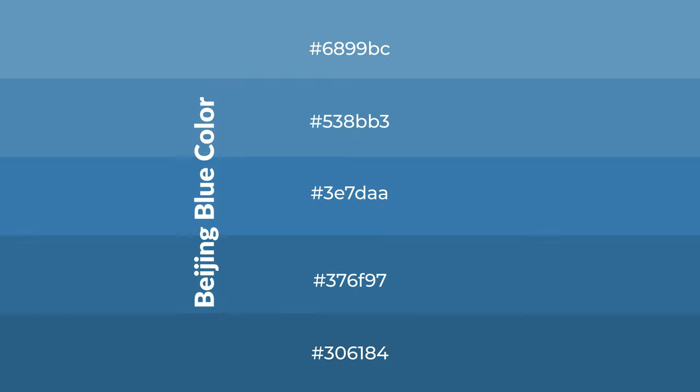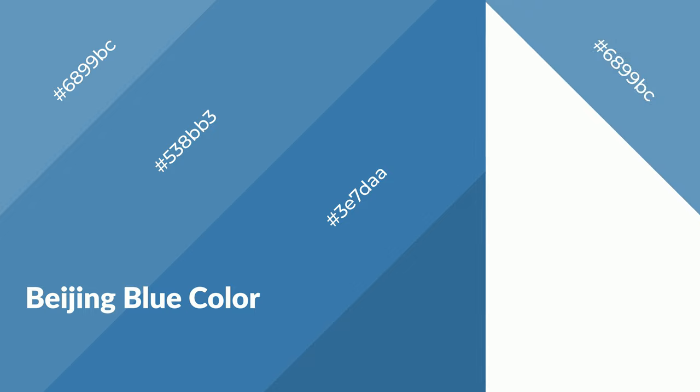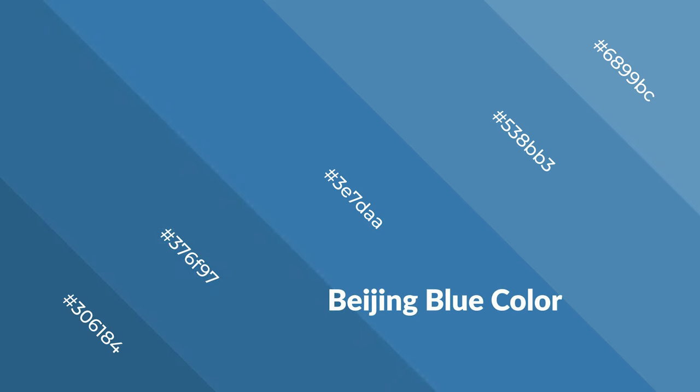To generate shades of a color, we add black to the color. Shades are used in patterns, 3D effects, and layers, and they create depth and drama. Beijing blue is a cool color and it emits calming, serene, soothing, refreshing, spacious, unwinding, peaceful, and relaxed emotions.